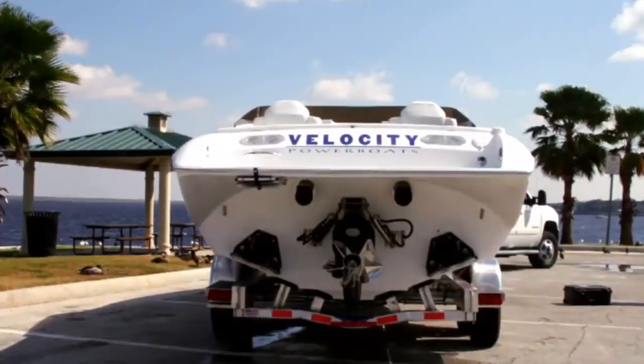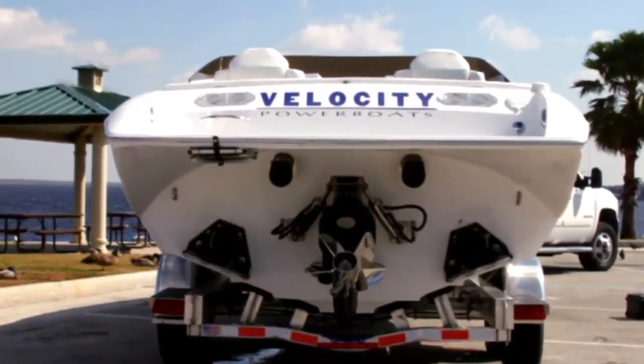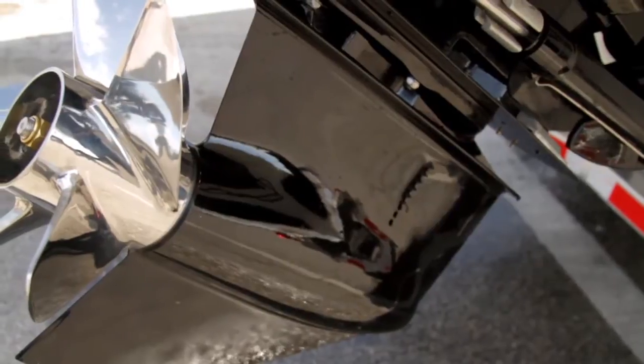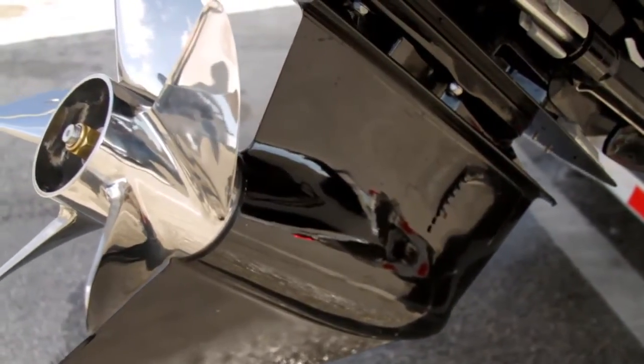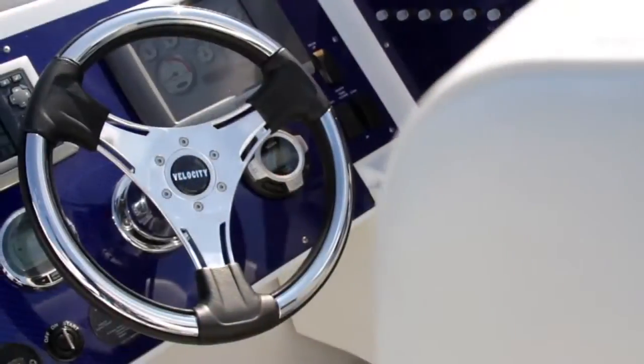Now, this is primarily a single engine inboard outboard boat? Yes. Most of the boats we sell are with the 425 or 430 Mercury Cruiser, single engine, and it's still 70 miles per hour plus with that motor in it, and of course this one has a 525 in it.